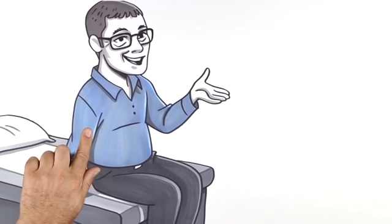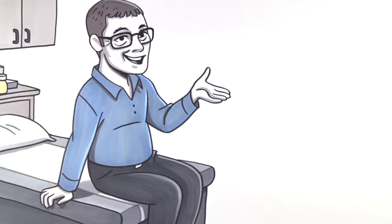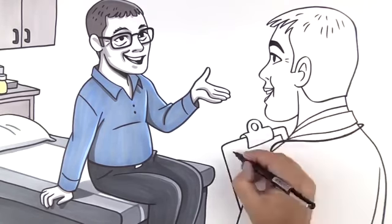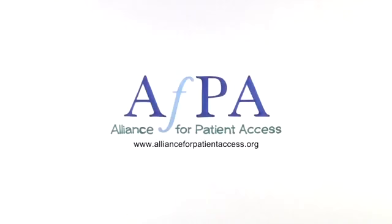Ensuring that drugs are safe in real-world use is an ongoing challenge. Policies that support strong pharmacovigilance allow patients and their health care providers to effectively use drugs that treat their medical conditions and improve their day-to-day lives. See you next week, everyone.